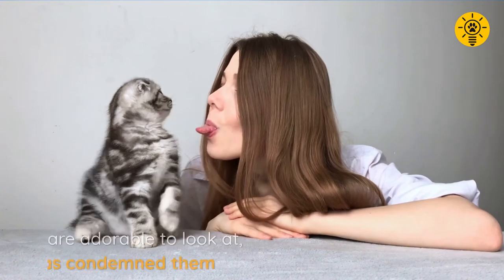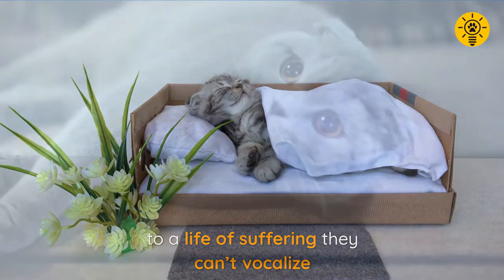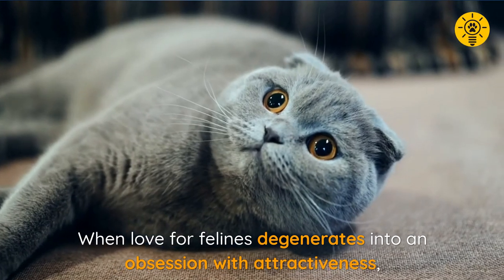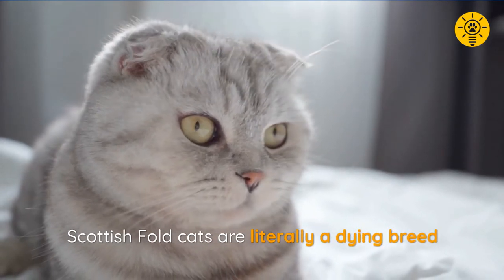While Scottish folds are adorable to look at, their cuteness has condemned them to a life of suffering they can't vocalize. When love for felines degenerates into an obsession with attractiveness, it's possible to love cats to death. Scottish fold cats are literally a dying breed.